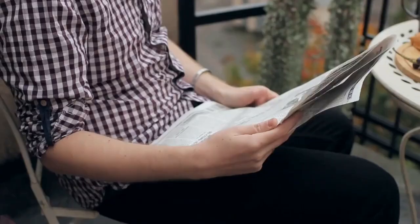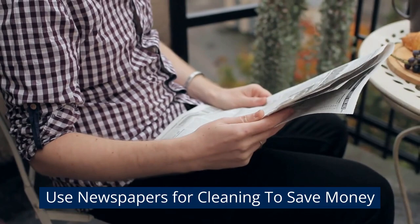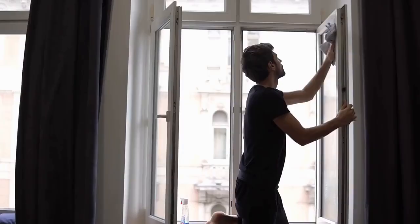Use newspapers for cleaning to save money. Surprisingly, using old newspapers instead of paper towels to clean windows or glassware leaves them sparkling and free of streaks.